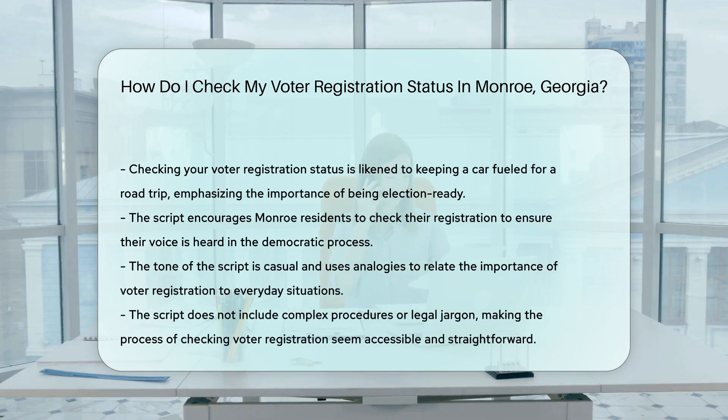Remember, staying registered means staying ready. It's like keeping your car fueled up before a road trip. You wouldn't want to miss the journey, right? So, fellow Monroe resident, ensure your voice is heard loud and clear. Check your voter registration status and keep democracy jamming.